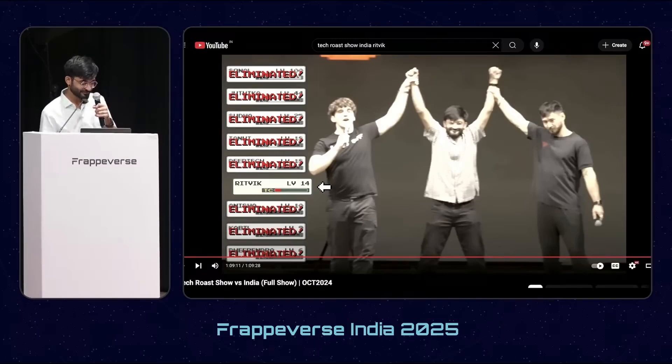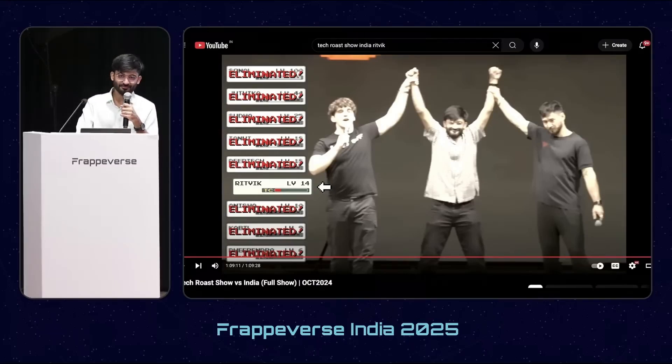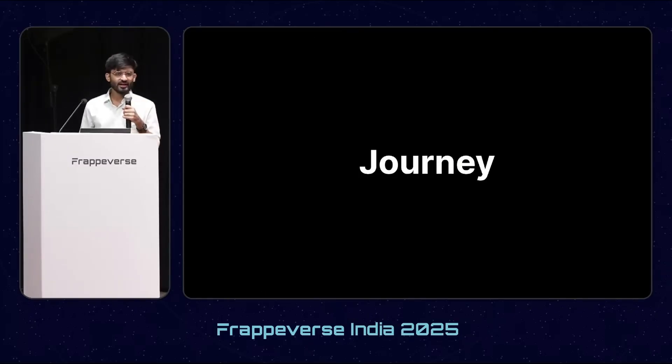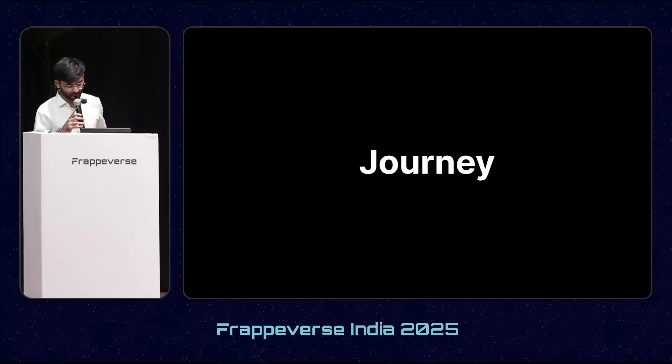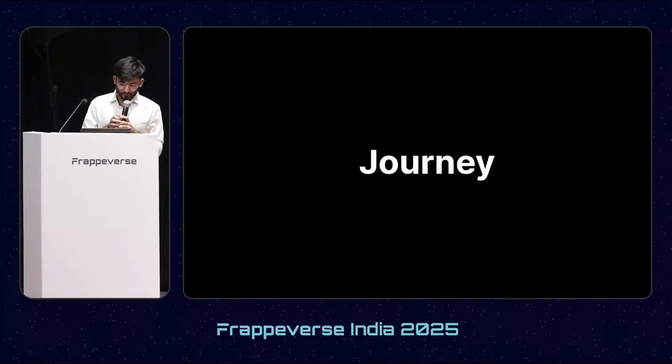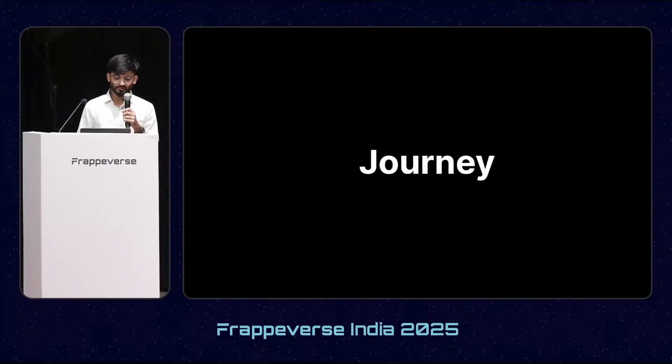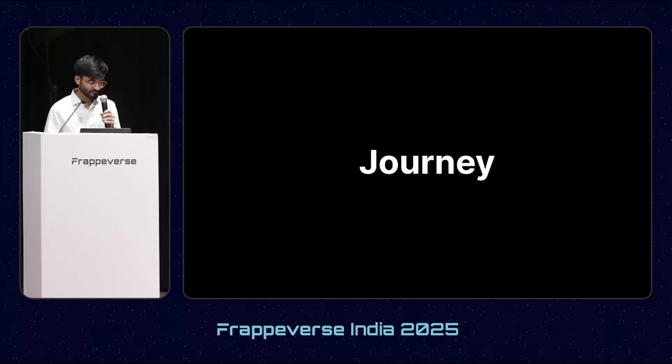I came to know about Frappe from this, and I talked about Frappe and won the competition. It has been almost one and a half years since I've been working on this software, and the experience has been pretty great. After my conference last year, I continued working the way I was doing and everything was going fine, or at least I thought so.